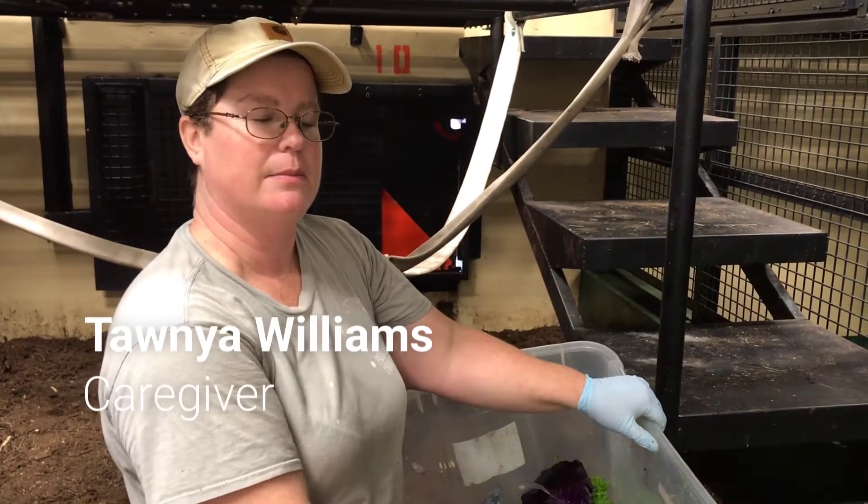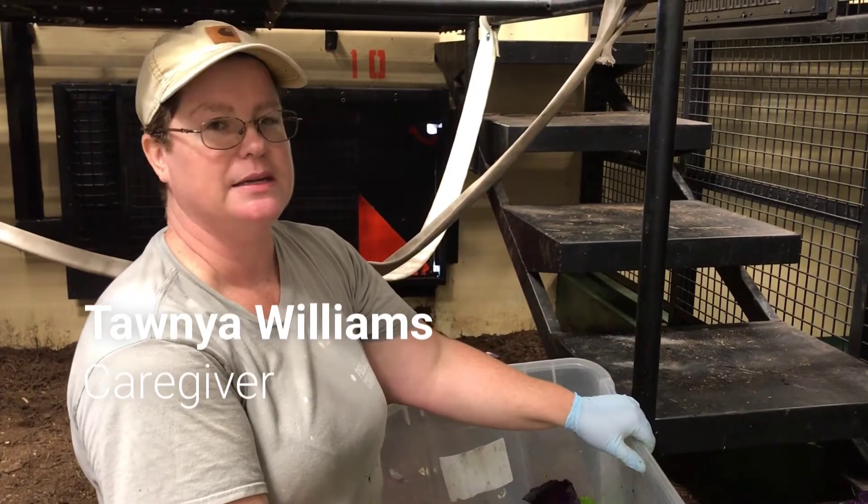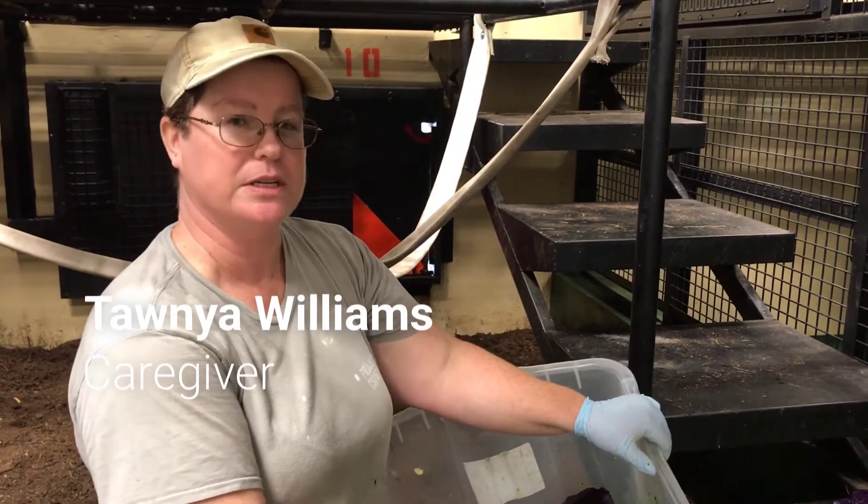We scatter their lunch out, which is called forage, and the reason it's called forage is because we hide it in different places and things like that to encourage their natural foraging behavior.